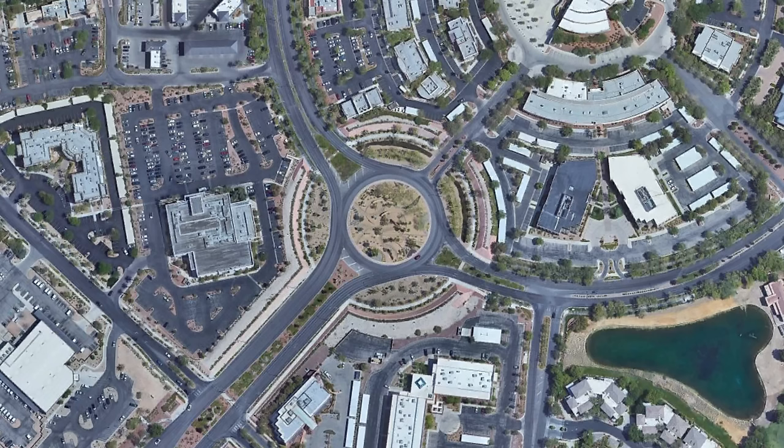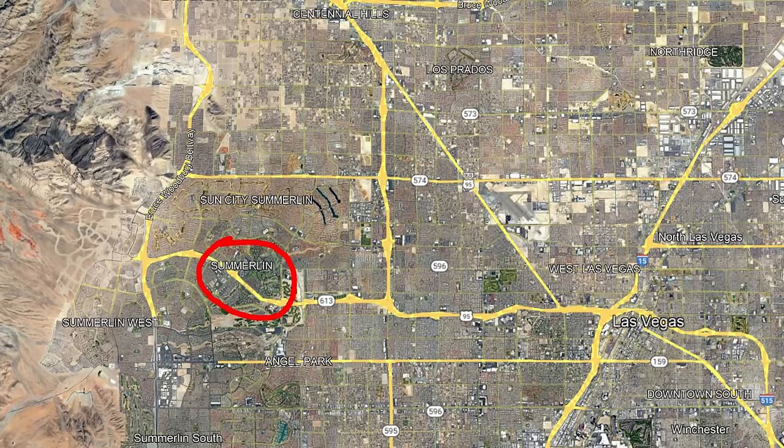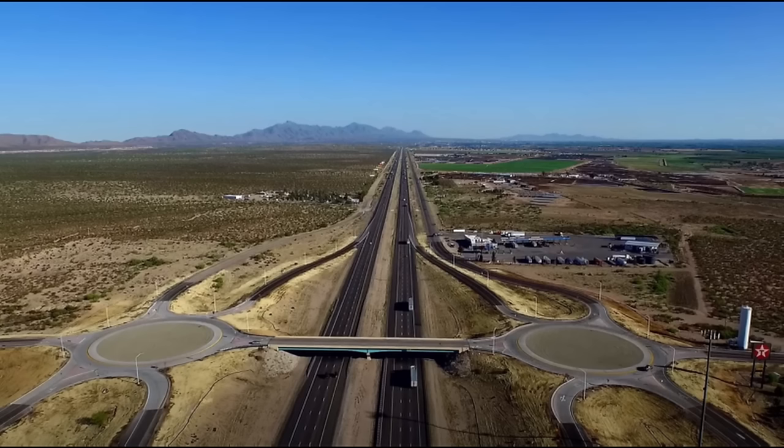In America, the first roundabout was built in 1990 in Summerlin, Nevada, a planned community on the west side of Las Vegas. From there, they started to spread across North America as well, but they aren't perfect for every situation.